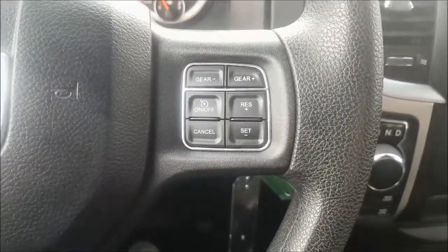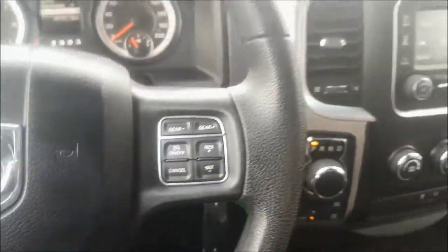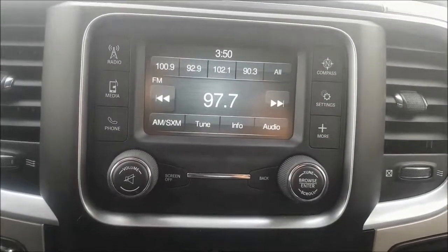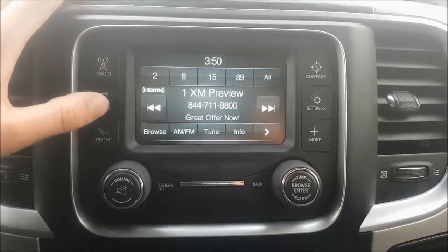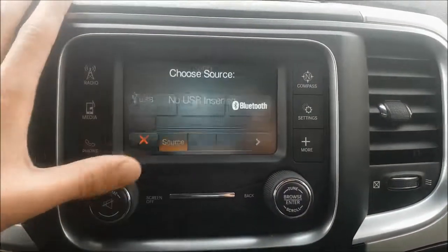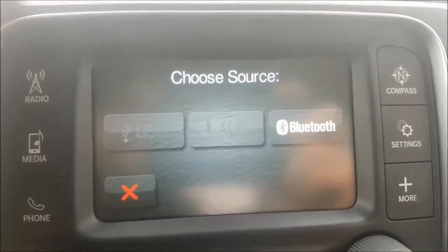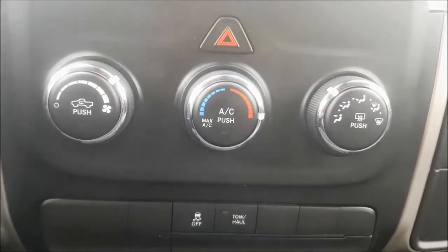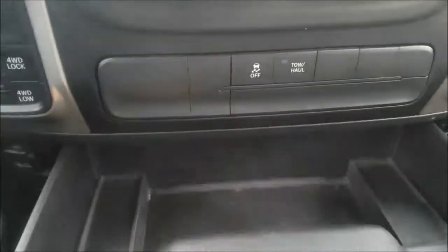Over to the right of your wheel you do have your standard cruise control options in a very comfortable location. Onto your multimedia center you do have your standard AM and FM options with Sirius XM radio if you decide to subscribe. You are also able to connect a mobile device through Bluetooth, USB or auxiliary. Your climate controls are just below and you do have air conditioning to keep you cool in the summer. And for those heavy loads you have your tow haul option which allows shorter gear shifts for maximum power.